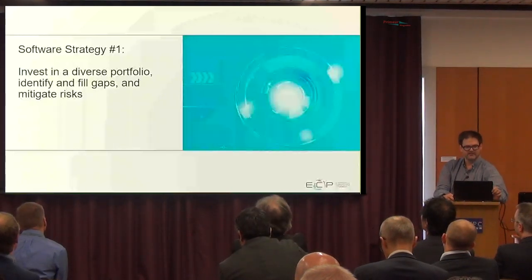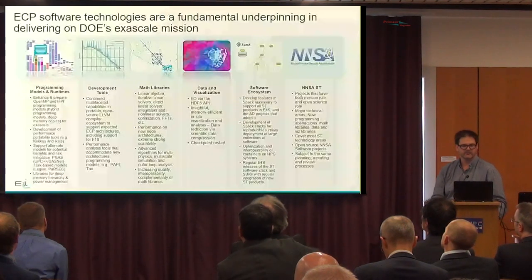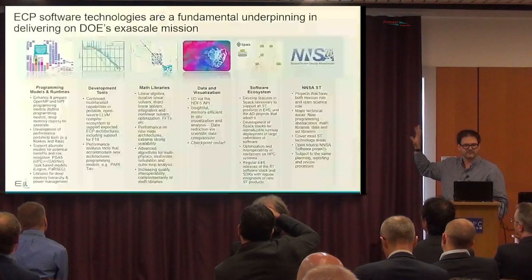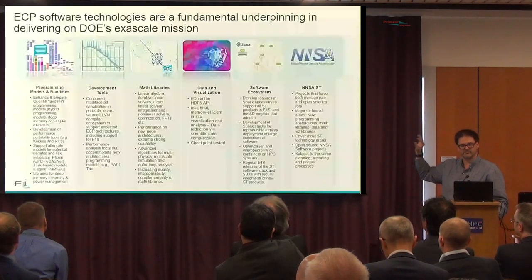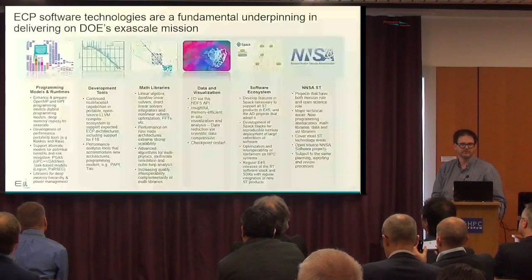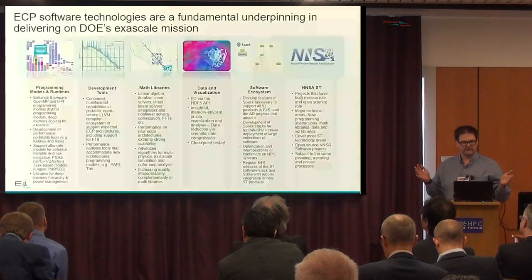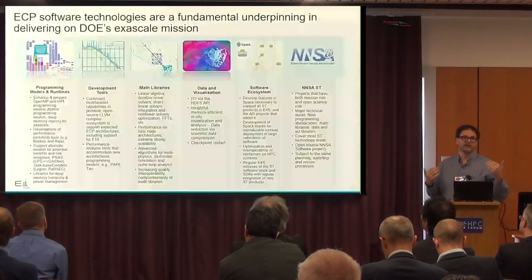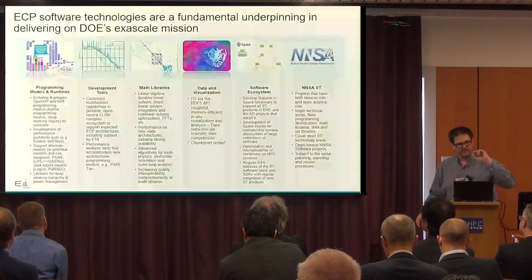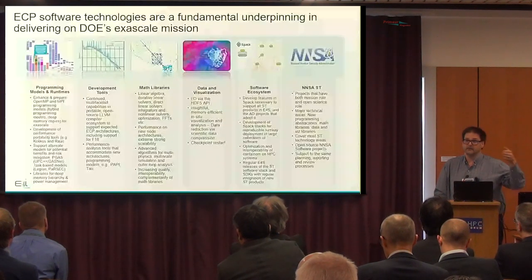Strategy one: invest in a diverse portfolio, identify gaps, fill them, and mitigate risks. There are six basic activities inside of the Exascale Computing software stack: programming models and runtime, development tools, math libraries, data and visualization, software ecosystem support, and national security needs. Diversity comes in many forms — for example in the data and visualization area we support HDF5, ADIOS, and PnetCDF, to make sure we have at least one performant I/O system on the delivered machines.